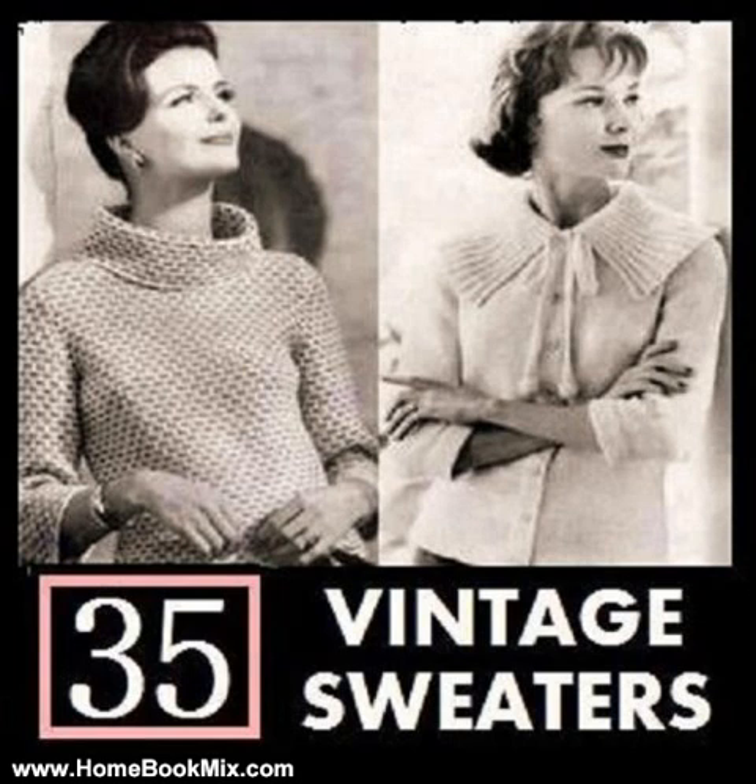Sleeveless Vest Sweater, sizes 10, 12, 14 and 16. Slipover Sweater 1, sizes 14, 16, 18 and 20. Slipover Sweater 2, sizes 12, 14, 16 and 18. Slipover Sweater 3, sizes 12, 14, 16 and 18. Slipover Sweater 4, sizes 10, 12, 14 and 16. Slipover Sweater 5, sizes 10, 12, 14 and 16. Slipover Sweater 6, sizes 12, 14, 16 and 18. Slipover Sweater 7, sizes 12, 14, 16 and 18. Slipover Sweater 8, sizes 10, 12, 14 and 16. Slipover Sweater 9, sizes 10, 12, 14 and 16.